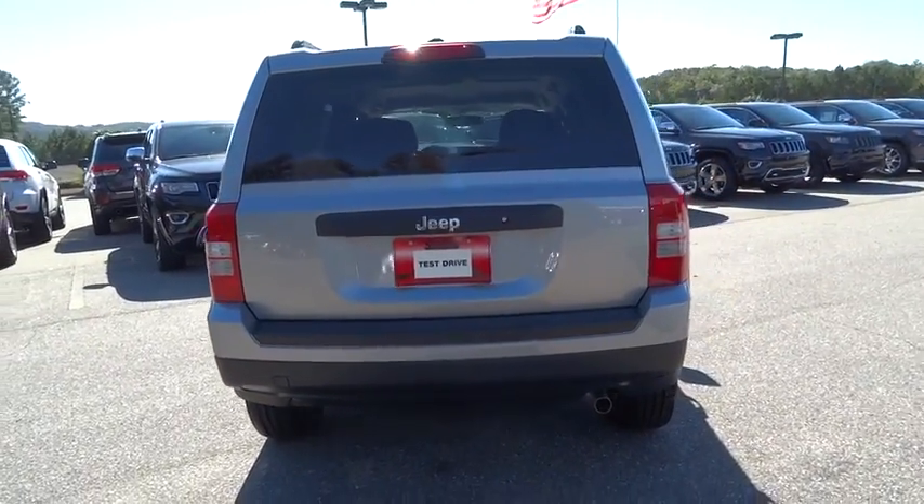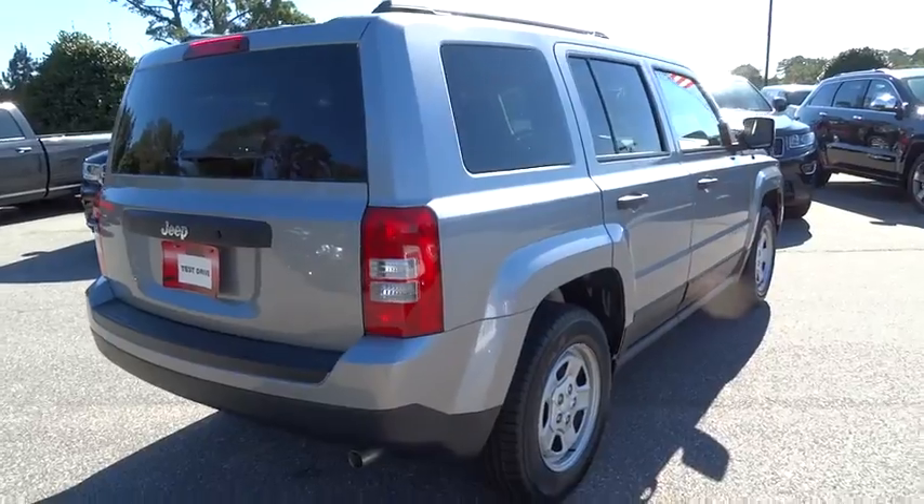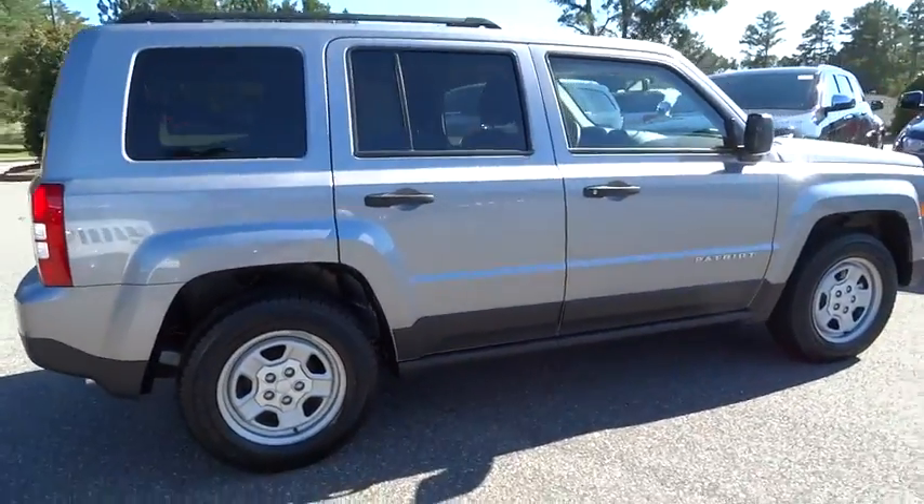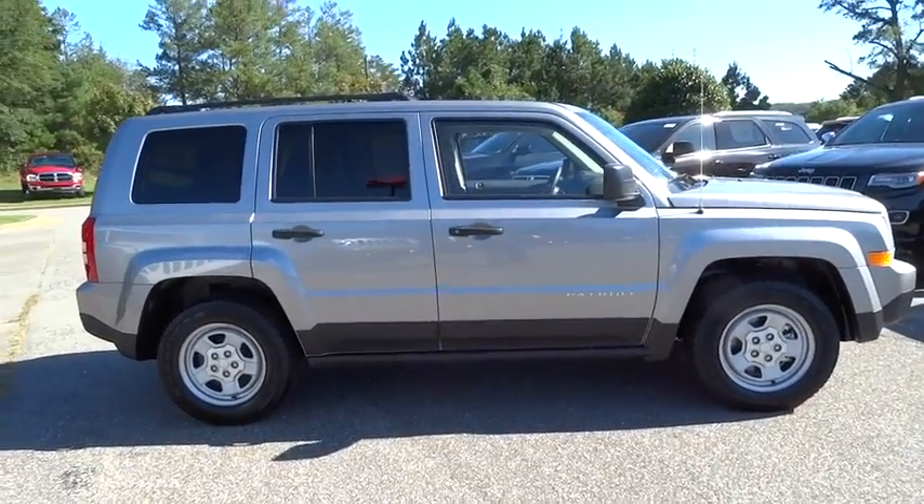The Patriot has plenty of room inside for any size family. Here are some of this vehicle's great options: low tire pressure warning. This beauty will make even your house keys jealous. Drive it today!